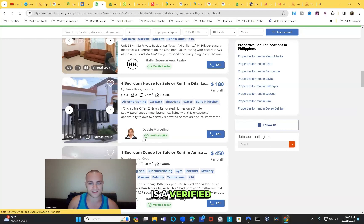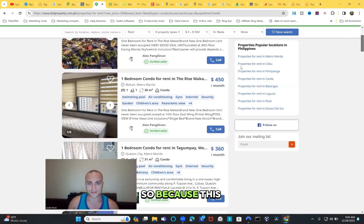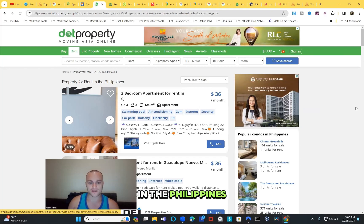Here's a verified seller listing: $180 per month for a four-bedroom house - that's crazy. Make sure you can call these people; they're probably on WhatsApp too. Other listings show $180 and $270. Sorting by lowest price first, you can see listings from $36 per month. It's common knowledge that you can get apartments in the Philippines from $50 to $100, but let's be real - they're hard to find and come with trade-offs.